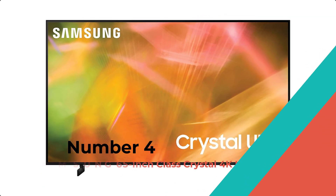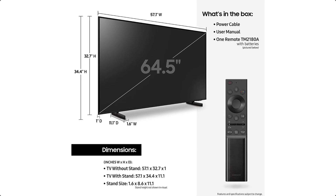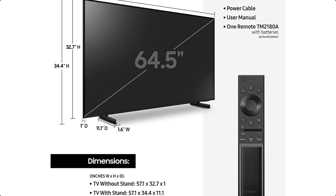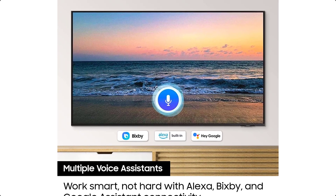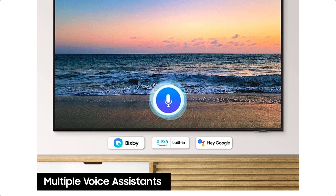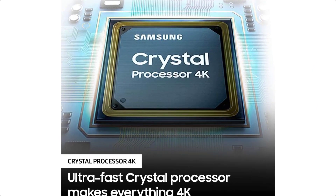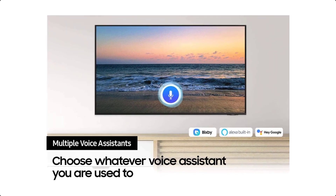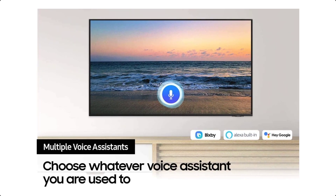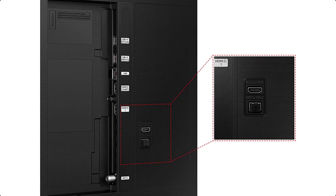Number 4: Samsung 65-Inch Class Crystal 4K UHD. The Samsung 65-Inch Class Crystal 4K UHD AU8000 Series HDR, with three HDMI ports, motion accelerator, tap view, PC on TV, Q-Symphony, smart TV with Alexa built-in, UN65AU8000AFXZA, 2021 model, is a great small TV for an amazing price.